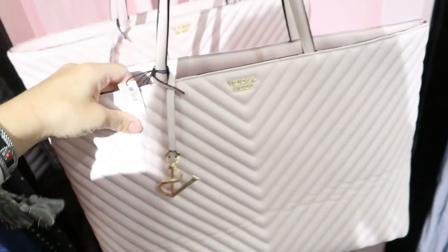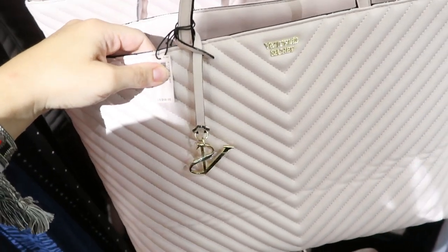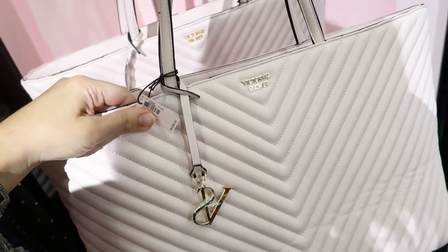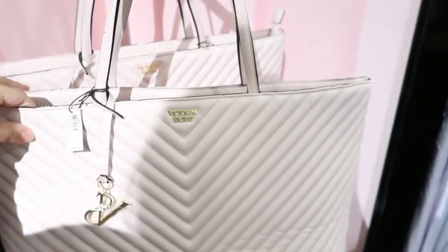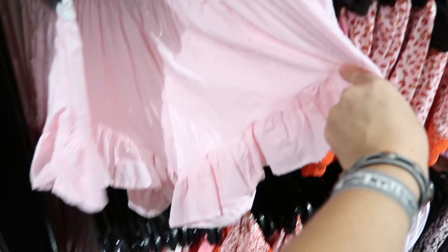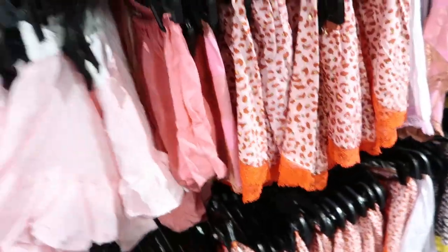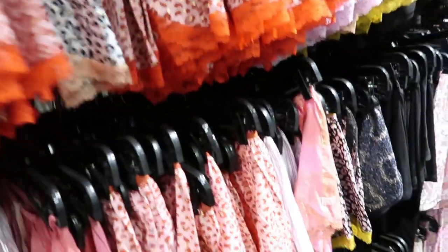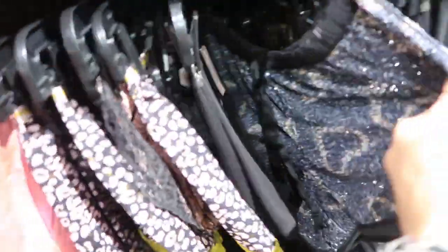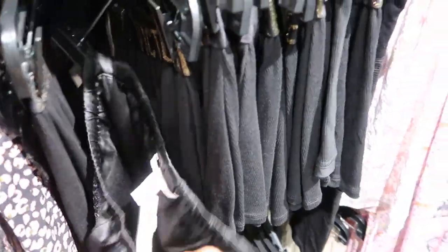There's a cute tote — it's $44 normally, marked down to $34, so it's 50% off from $68. It's a cute gift, a nice size tote, quilted leather in pink. These little pink shorts are so cute — more sport style shorts and sequins.